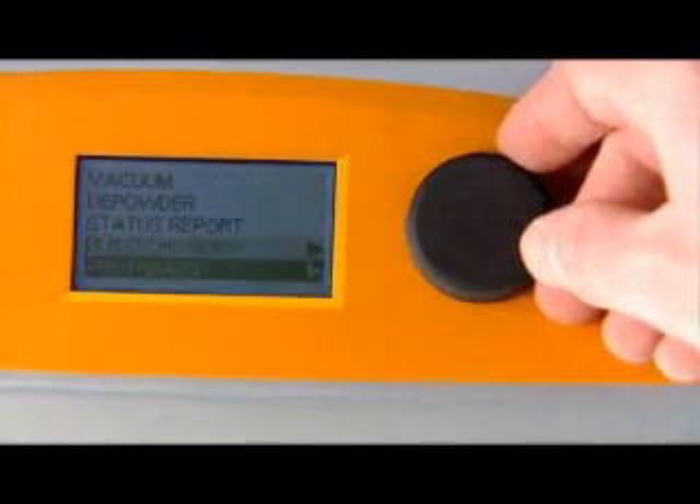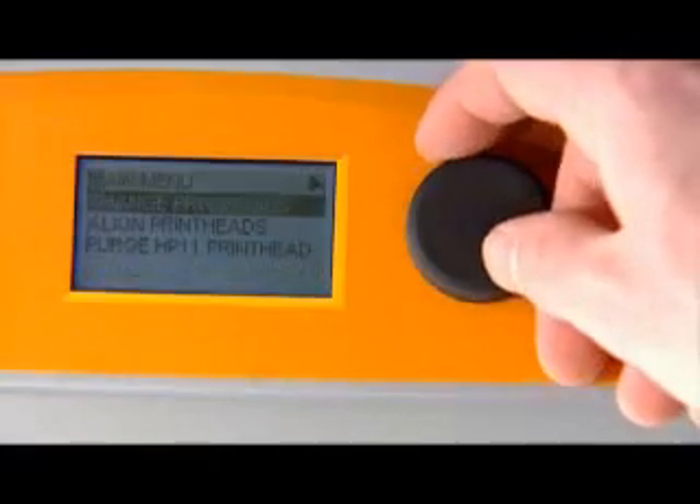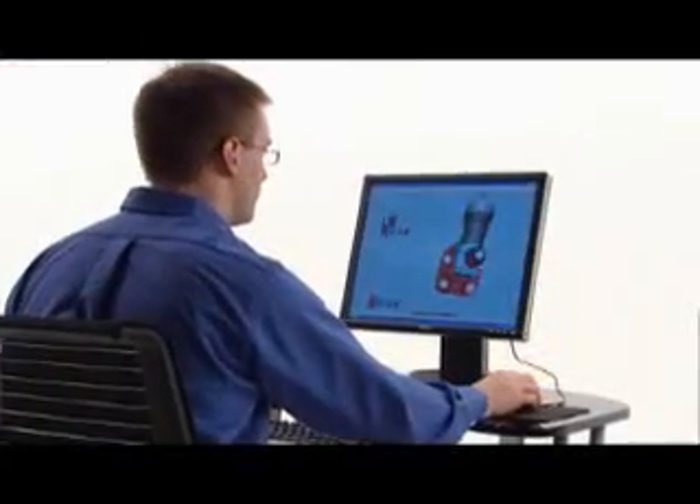All in ways that electronic displays cannot. The first automated 3D printer, the Zprinter 450, is remarkably easy to use and very office-friendly with clean, quiet operation.